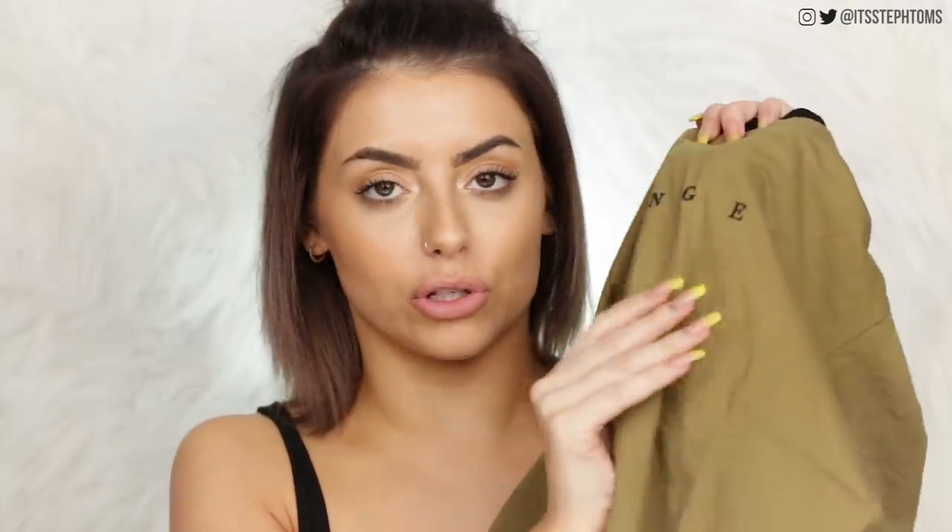Then also in a size medium I got the cropped t-shirt as well, same colorway, and as you can see it's got the Lounge logo embossed on the front. I've literally just worn this out and about, even with a pair of jeans if I can't find a clean t-shirt — laundry day, the worst day ever. I have had this in a size small and it fits absolutely fine, it's definitely just a little bit more cropped. I just thought I would go for something a little bit more oversized to mix it up.